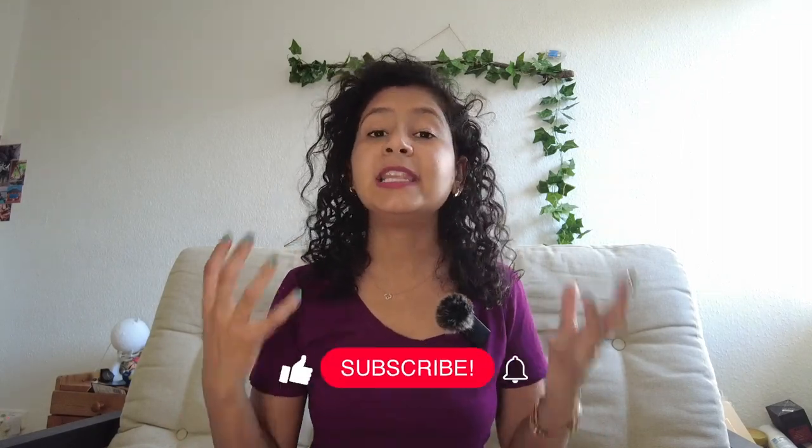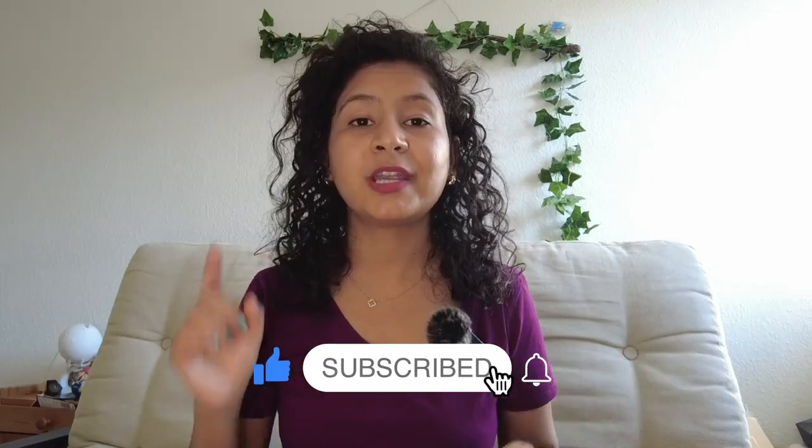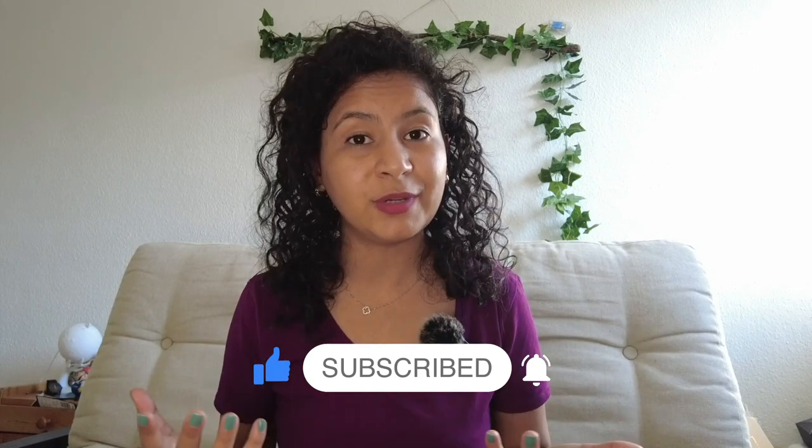Hey friends, welcome back to my channel. If you don't know me, my name is Shraddha and I make YouTube videos related to Germany — useful videos. So if you're looking for information about studying in Germany, working in Germany, or living in Germany, please consider subscribing to this channel and hit the notification bell so you get notified whenever I upload a new video.